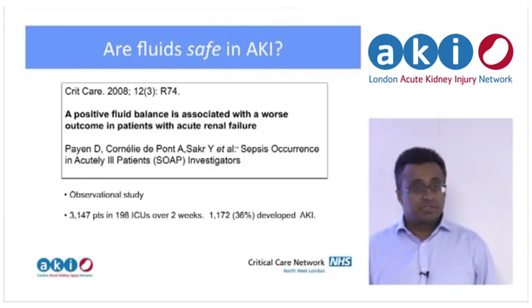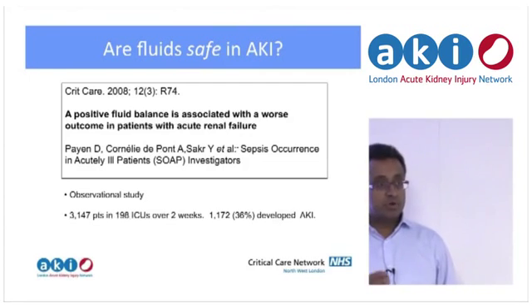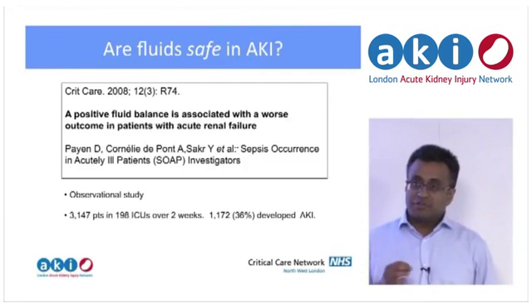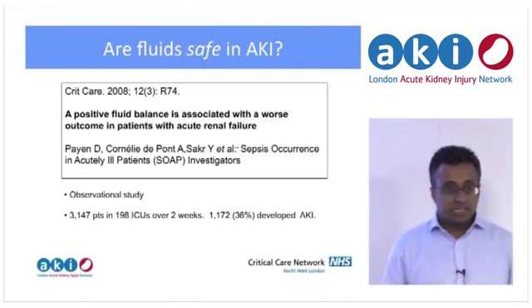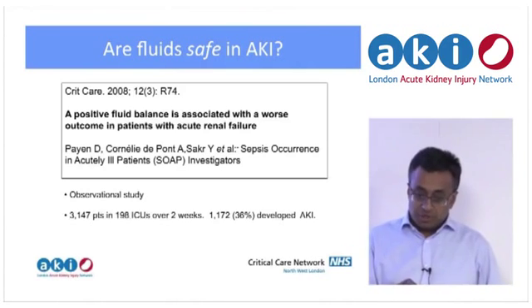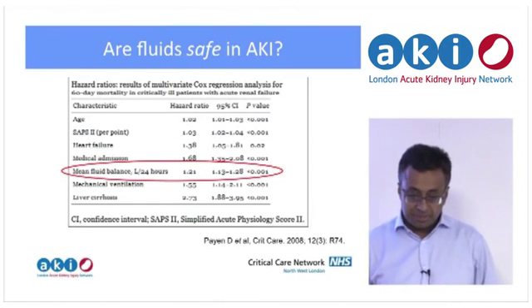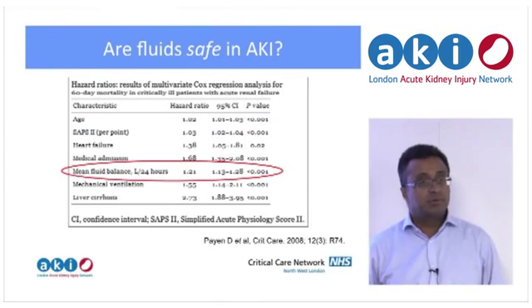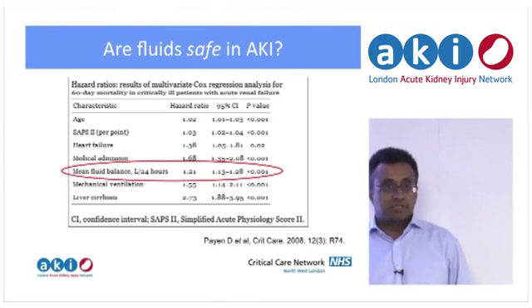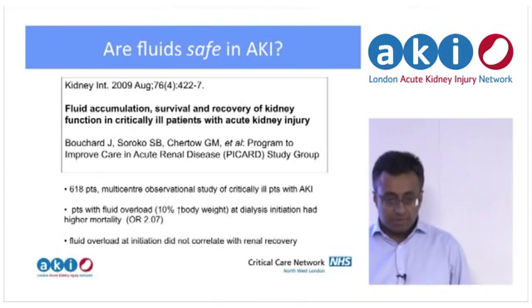Is that always the right thing to do? If you give fluid you may improve renal perfusion and mitigate AKI, but you will make the patient more positive — a definite potential negative to set against your potential positives. In an observational study of around 3,000 septic patients, of which 36% developed AKI, the more positive patients had a higher all-cause mortality. There is a cause-and-effect issue — you may be dealing with sicker, leakier patients who then die — so it's not that fluid is necessarily causing higher mortality, but it sounds an alarm bell.